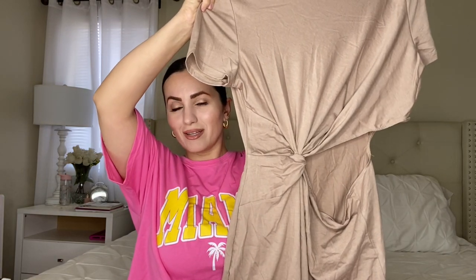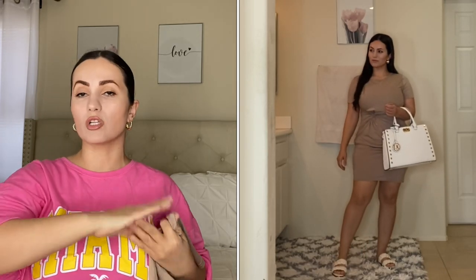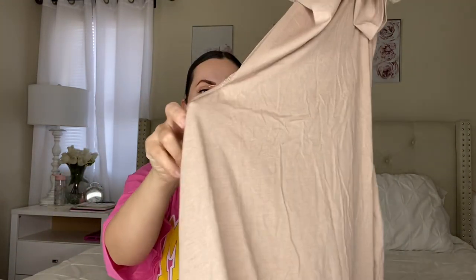Moving on to a dress — I got this in a size medium. It looks a bit wild on the hanger but it's actually really beautiful. The cool thing is you can choose to have it more open or more closed at the waist. I love this detail and the color — it's more of a taupe. I think it's a flattering dress. I plan on wearing this around the beach rather than every day, but it's really cute. It has a nice detail from the back too.